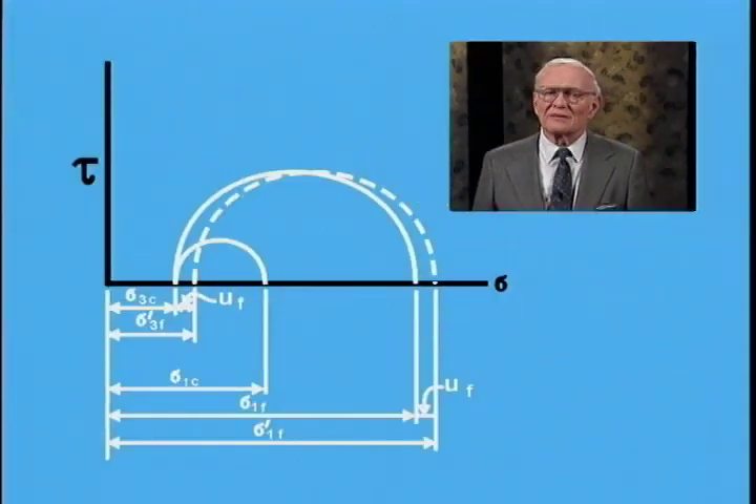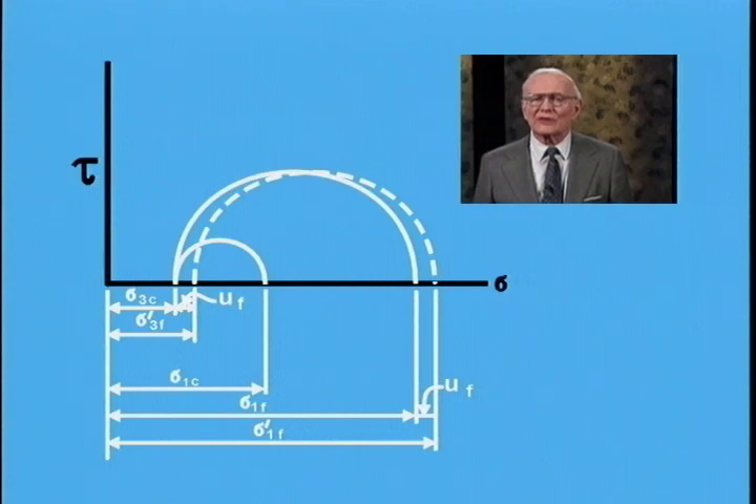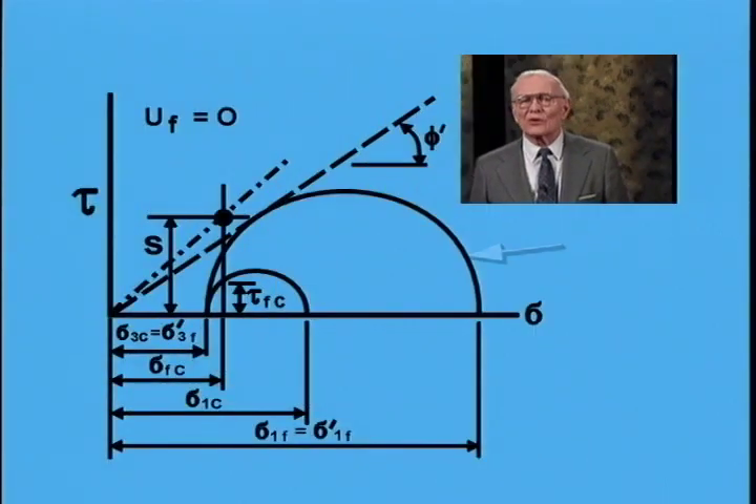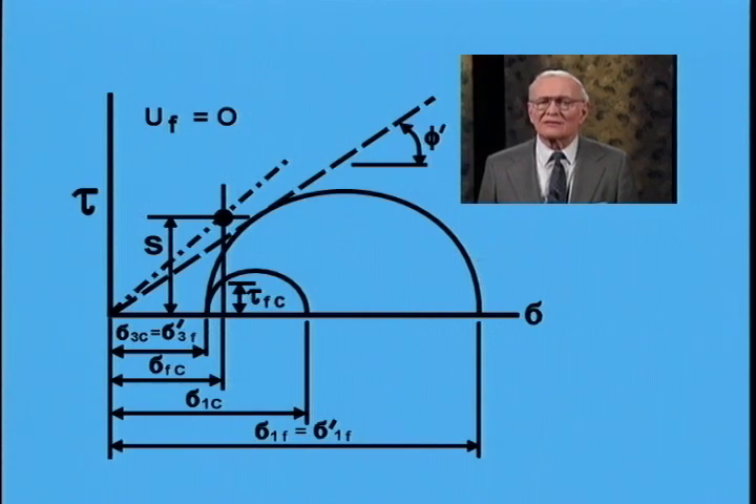At smaller consolidation stresses, a negative (tensile) pore water pressure may develop during testing to failure, moving the effective Mohr circle to the right. A case where zero pore water pressure occurs at failure is also possible, where total and effective circles at failure are identical. The objective of these tests is to determine a relationship between undrained shear strength s and the normal stress on the failure plane at time of consolidation, sigma-fc, obtained directly from the pre-drawdown stability analysis.